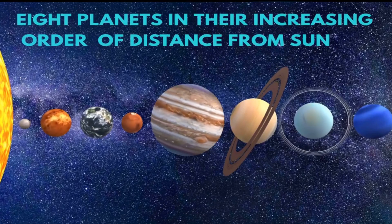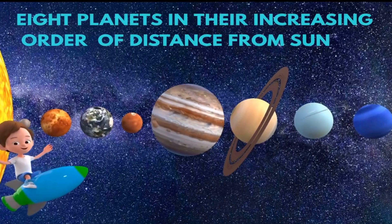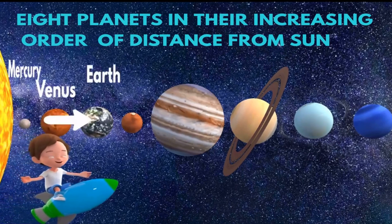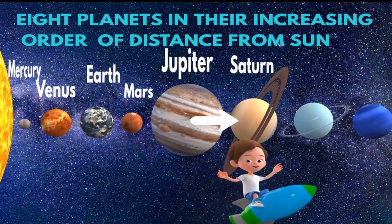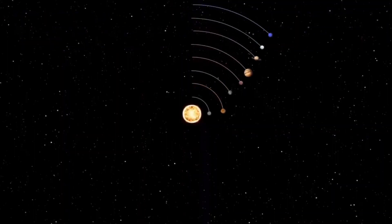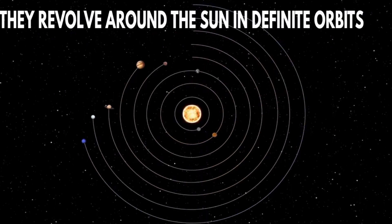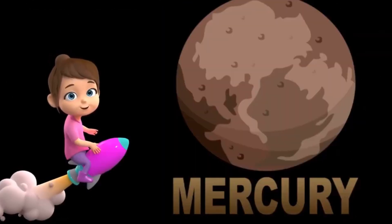The eight planets in their increasing order of distance from the Sun are Mercury, Venus, Earth, Mars, Jupiter, Saturn, Uranus, and Neptune. They revolve around the Sun in definite orbits. Mercury is the smallest planet in the solar system.